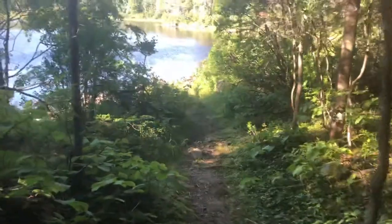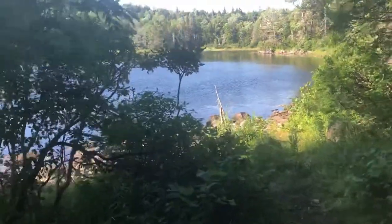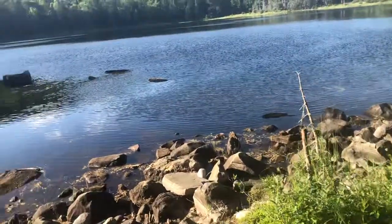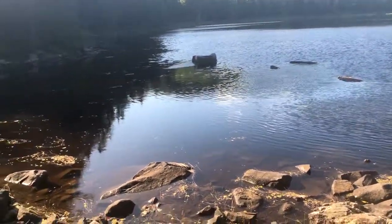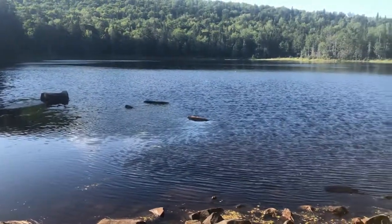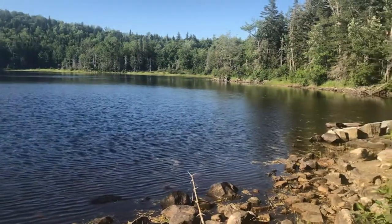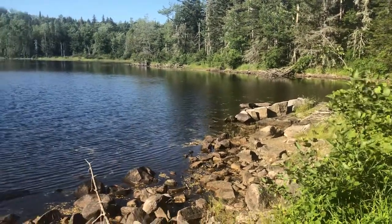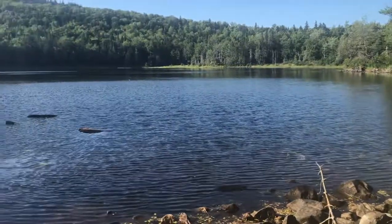We've got our own pond — look at this! I'm kind of hoping we might even see a moose at some stage. It's rather difficult to pass up the opportunity to stay here for the night when the sun is starting to set behind us. It's a pretty damn nice place to be, don't you think?